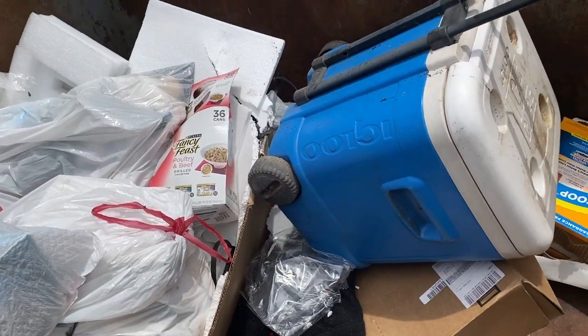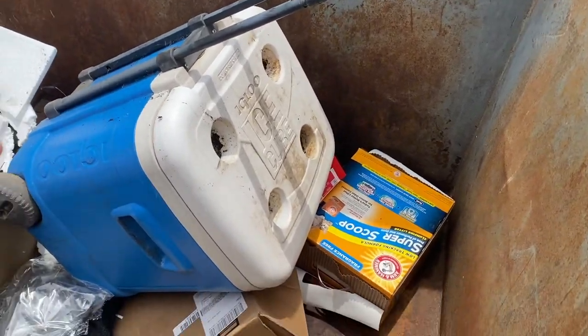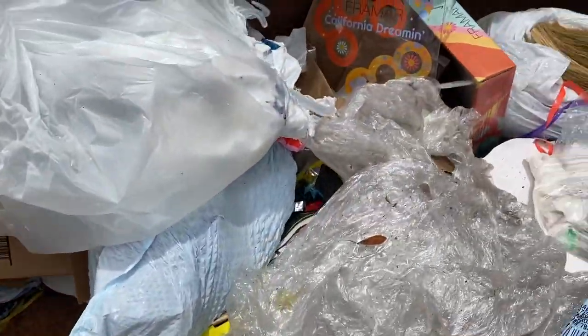There's an ice cooler, but that's not gonna fit in my car and it seems kind of dirty — I know I can clean it, but it's just too bulky so I'm gonna leave it for someone else.